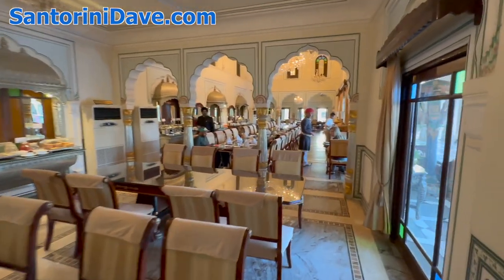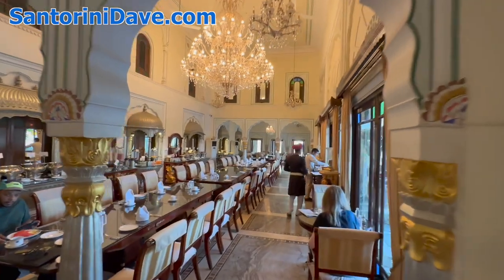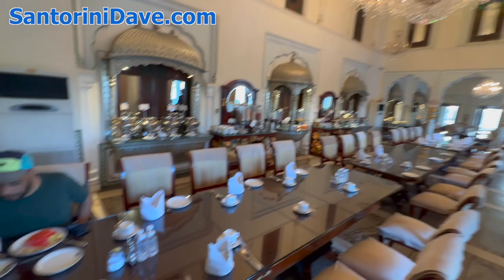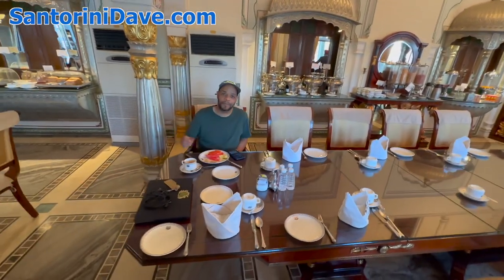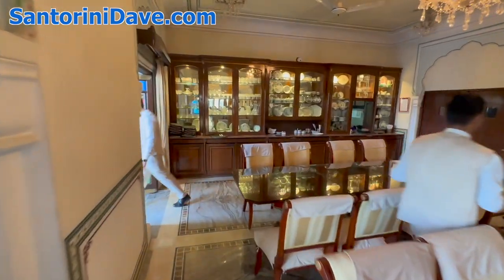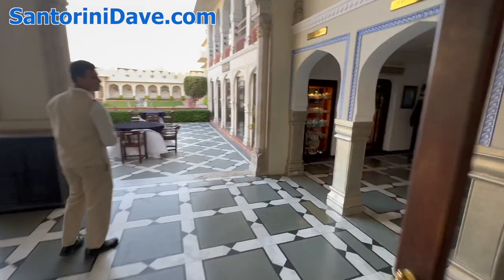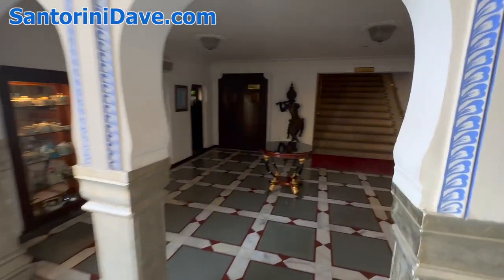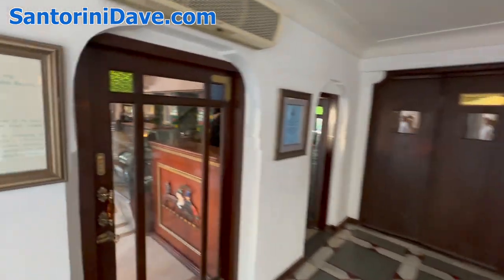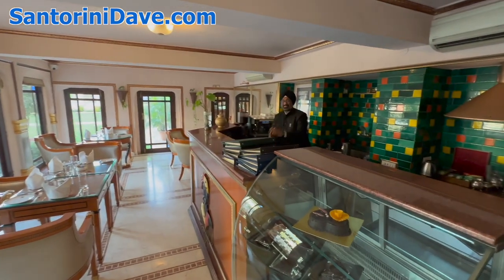This is the breakfast room here. And in here we have the little coffee shop. Namaste.